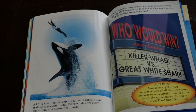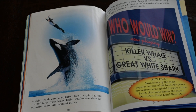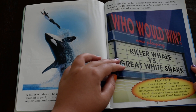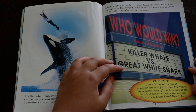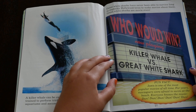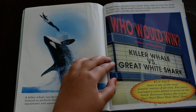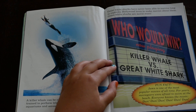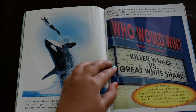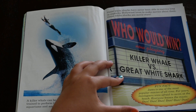A killer whale can be captured, live in captivity, and trained to perform tricks. Killer whales are stars at aquariums and amusement parks. Great white sharks have never been able to survive long in captivity. Hollywood loves to make movies about them. Great white sharks are movie stars. Fun fact: Jaws is one of the most popular movies of all time. For years, moviegoers were afraid to swim at the beach. Everyone knows the music — dun dun dun dun.